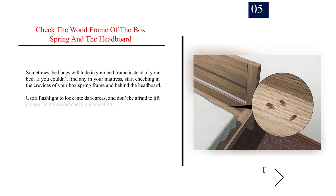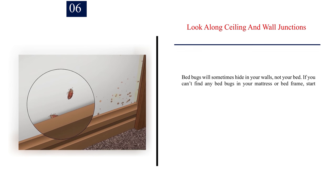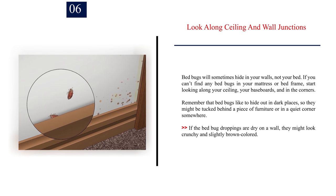Number five: check the wood frame of the box spring and the headboard. Sometimes bed bugs will hide in your bed frame instead of your bed. If you couldn't find any on your mattress, start checking in the crevices of your box spring frame and behind the headboard. Use a flashlight to look into dark areas and don't be afraid to lift up your mattress and check underneath it. If you are squeamish about touching bed bugs or their feces, wear gloves as you search.